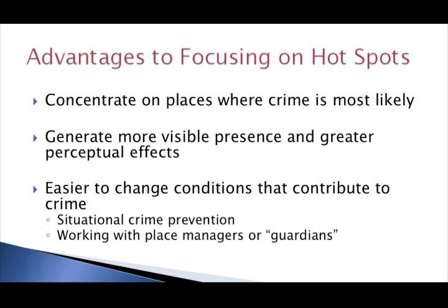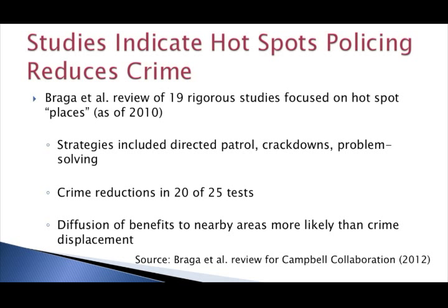We now have several studies indicating that hotspots policing is effective. On this slide you see results from one recent review that looked at 19 hotspot studies done as of 2010. In these studies, police used a variety of different patrol, crackdown, and problem-solving interventions at hotspots. Across these studies, police were successful in reducing crime in 20 of the 25 tests that were done. Also, when you reduce crime at these locations, you're not necessarily going to just move it around the corner — more often than not, you can reduce crime at the hotspot and often in the surrounding areas as well, what they refer to as a diffusion of crime-control benefits.